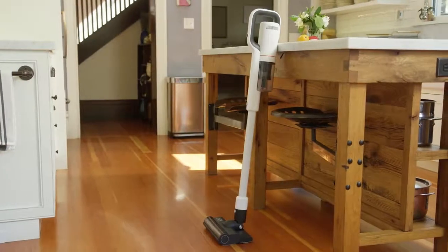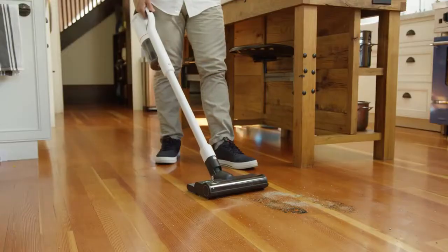But what if there was something better? Introducing the ROIDME Next Storm — the 2-in-1 cordless vacuum and mop that deep cleans your floors, leaving nothing behind.